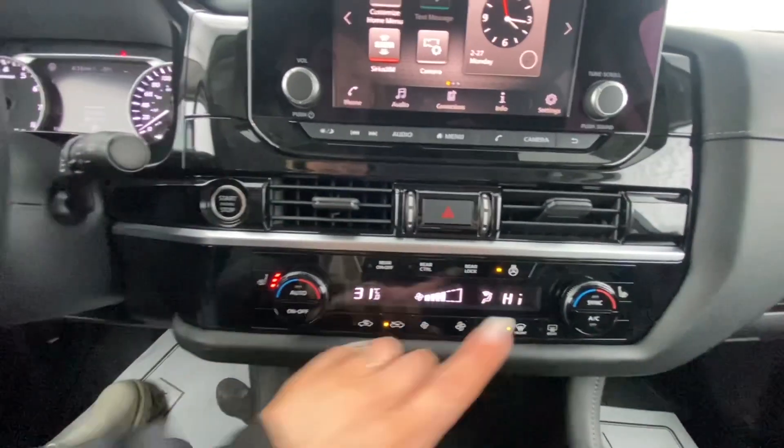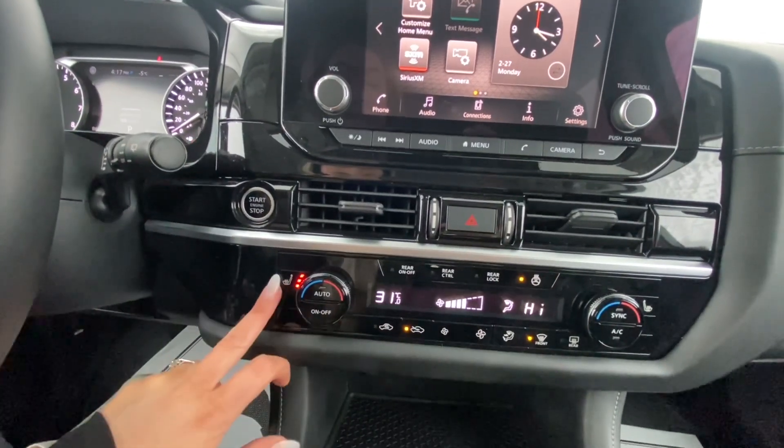It does have dual climate. You've got a heated steering wheel as well as heated front seats.